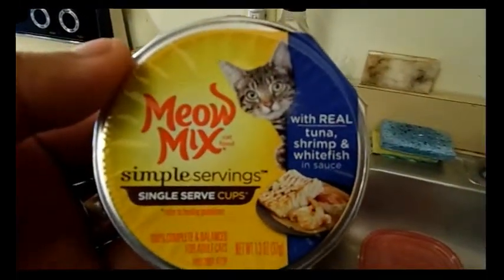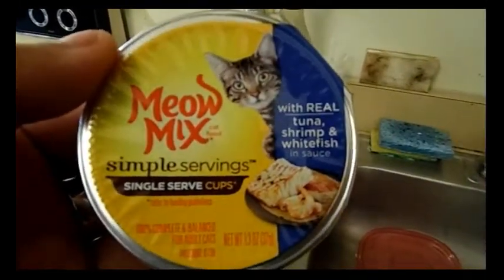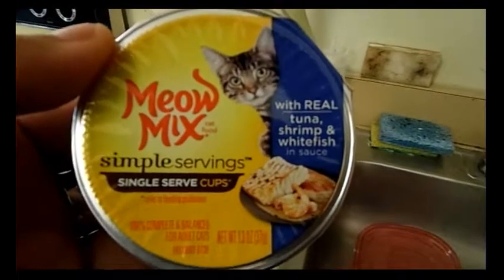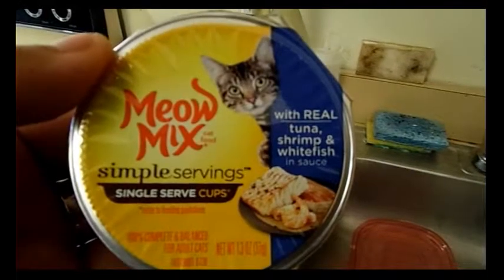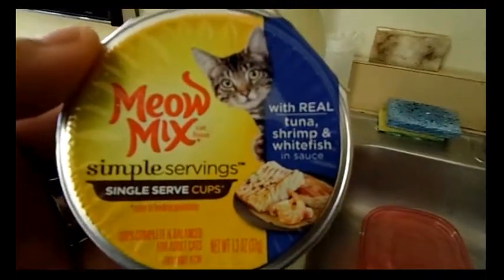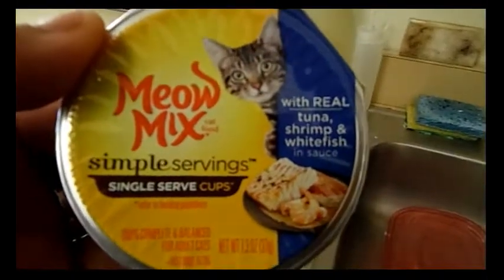This is a review of the Nyao Mix single serving, single serve cups with real tuna, shrimp, and whitefish. This is for people who feed their cats wet food twice a day, because it comes with two cups.